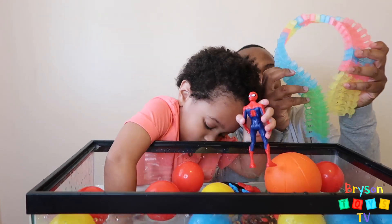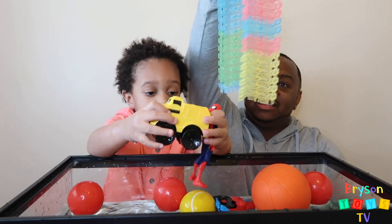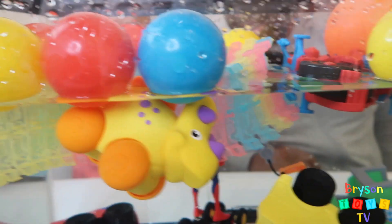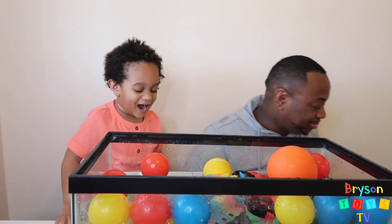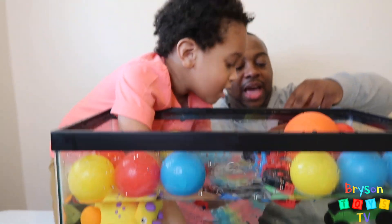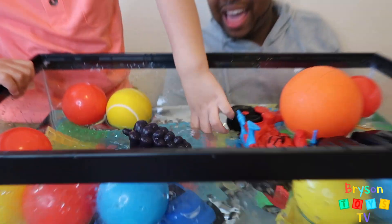Next we have these race tracks — let's see if these sink or float. They're all different colors: green, yellow, pink, blue. I think they're going to float. They're floating! My Spider-Man — wow, he's standing on the car. Next we have a blue police car. Let's see if it sinks or floats. It's floating!